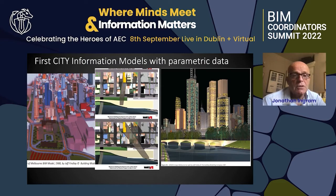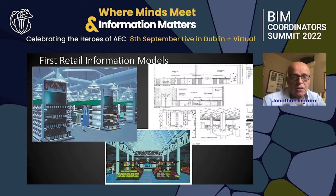First city information models — from 1988 we built complete cities, with information being passed around to help fit buildings into that landscape and watching the effects of shadowing and other things.